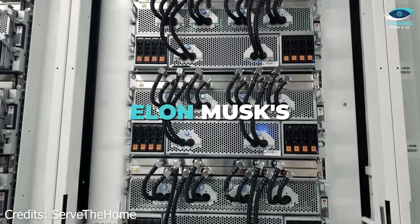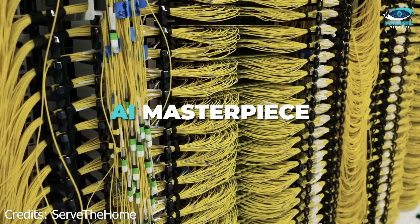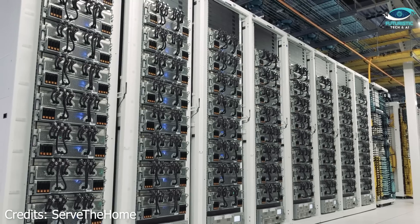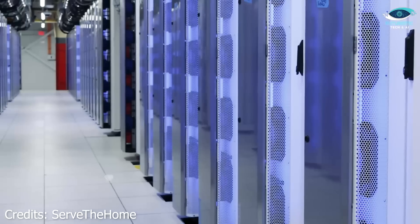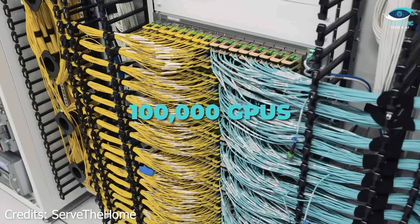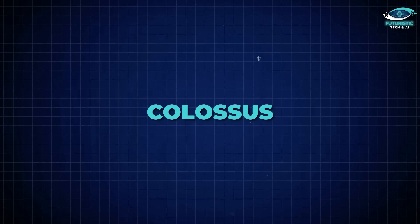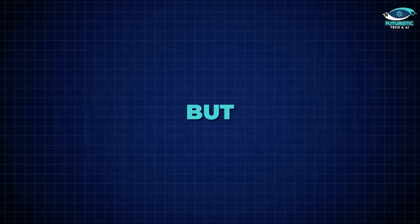Colossus Supercomputer — Elon Musk's AI masterpiece. Dubbed the world's fastest supercomputer by NVIDIA's CEO, this Memphis-based marvel operates on over 100,000 GPUs and exabytes of data. But what makes Colossus not just powerful, but revolutionary?